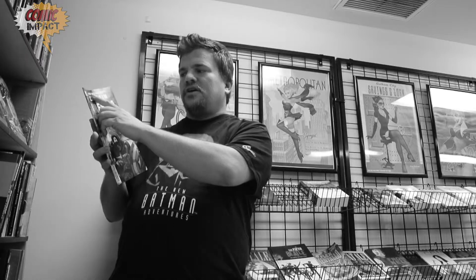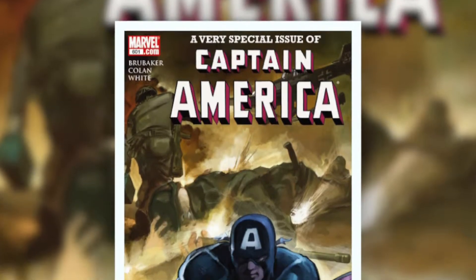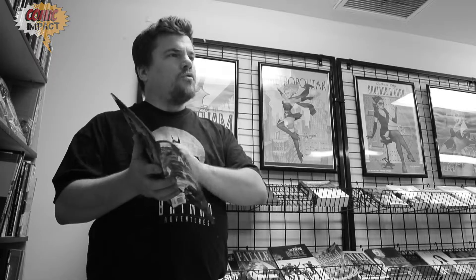This is a very special issue of Captain America, and it is very special because it has art by the masterful Gene Colan. I know it sounds awkward, but that is how you pronounce his name — I looked it up.